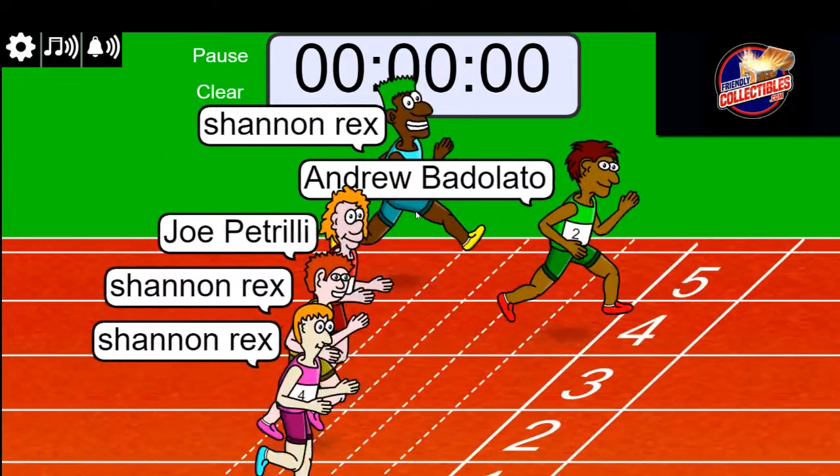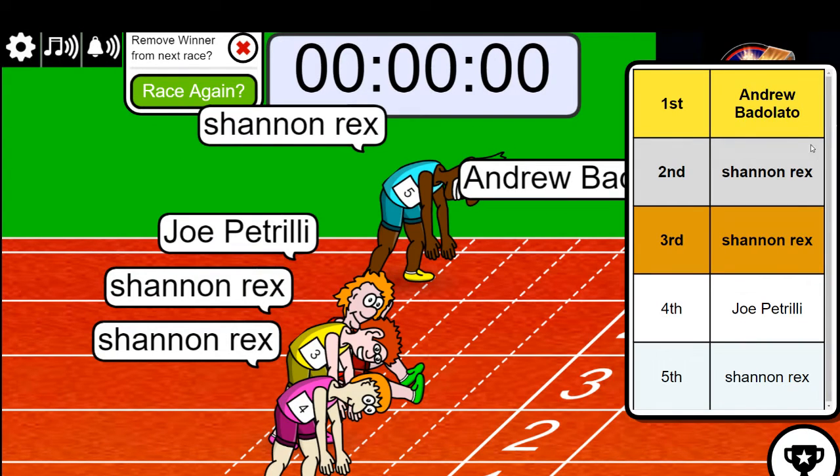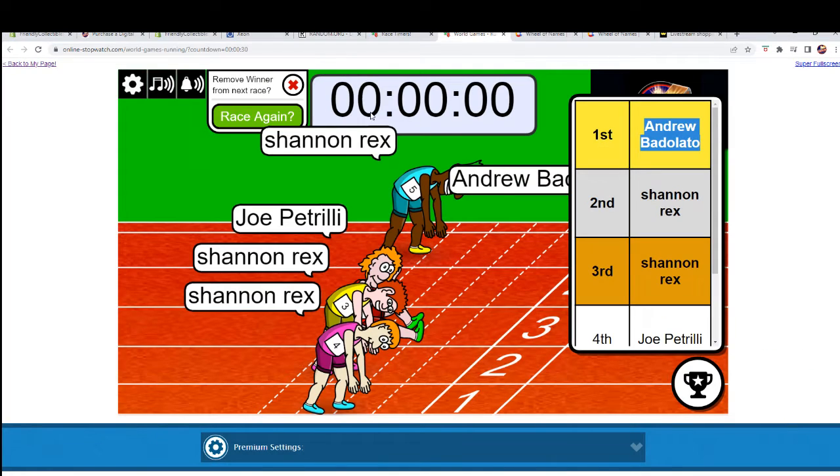Damn, Drew! All right, Drew — two wins in a row, man. Test that guy for PEDs! All right, Drew wins 1A and 1B. Savage.